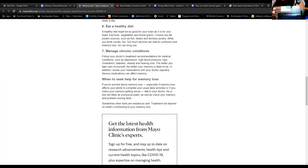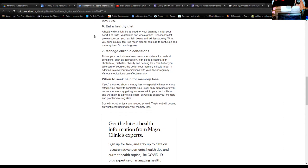Eating healthy — a healthy diet is always good for your brain. Things like fruits, vegetables and whole grains, choosing low-fat protein sources including fish, beans, or skinless chicken and poultry. What you drink counts as well: drinking too much alcohol can lead to confusion and memory loss, and any other drug use could dampen your ability to memorize. Managing chronic conditions is also important — follow doctor recommendations for treatment of medical conditions such as depression, high blood pressure, high cholesterol, diabetes, obesity and hearing loss. You might also consider reviewing medications with your doctor if you've had a recent change and noticed your memory has become much poorer, as there is the possibility of a medication interaction.